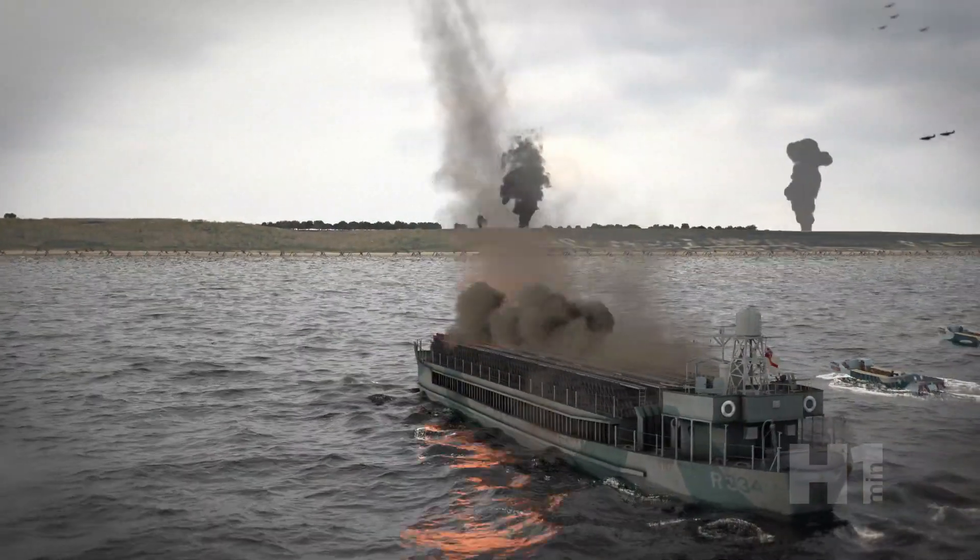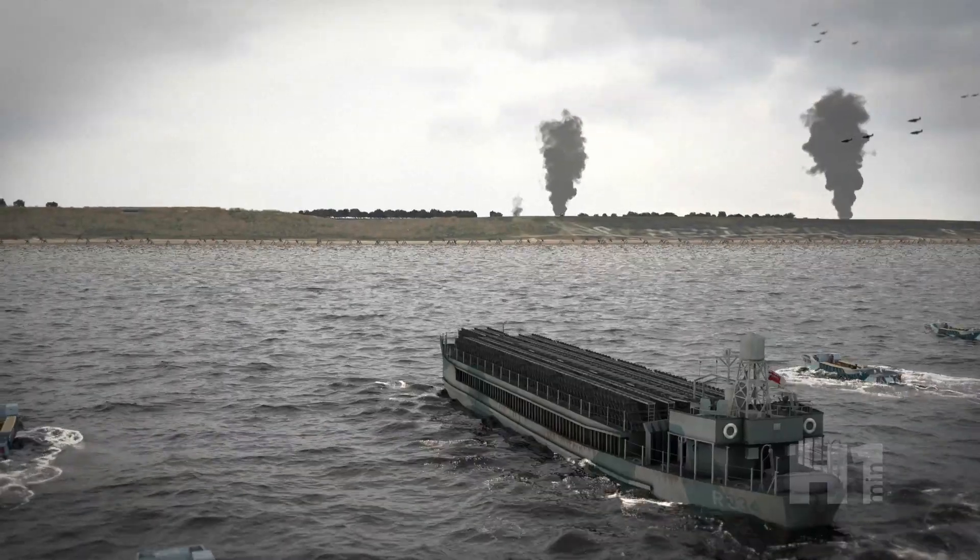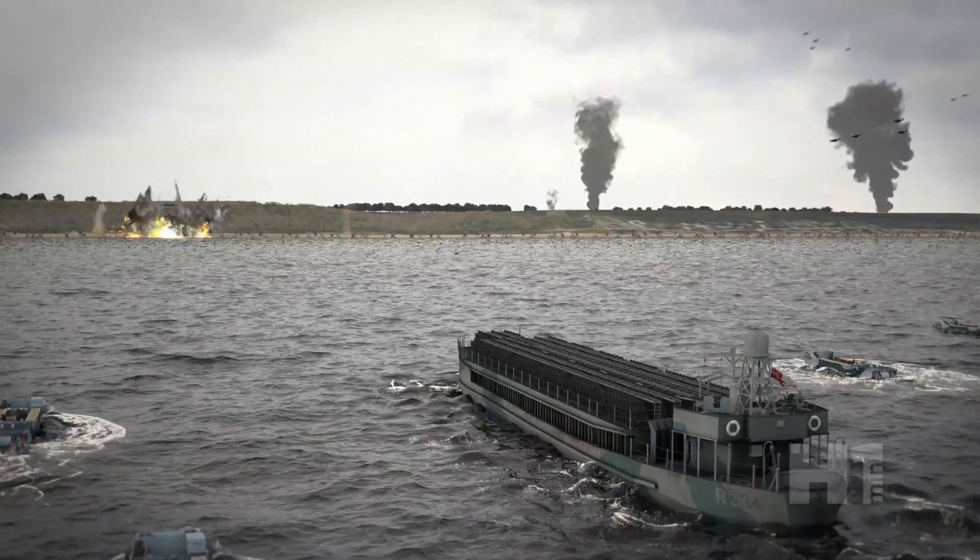The power and effects of these boats spawned the creation of a new class of landing ship that was used in the Pacific theater by the U.S. Navy, used to devastating effect for amphibious landings and to ensure infantry support.